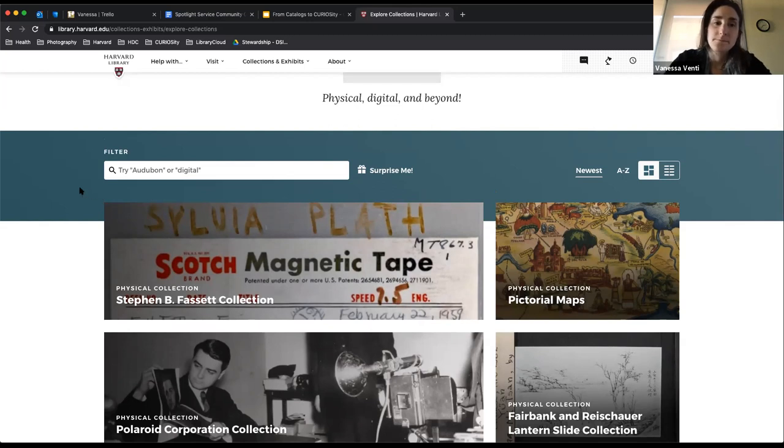Your sites look really nice — what kind of design and usability testing process was used? The design was informed by a full redo of our library website, so many design elements were already established. It was more a matter of getting Spotlight to match our current Harvard Library design. We did usability testing on wireframes and mockups very early in the process.